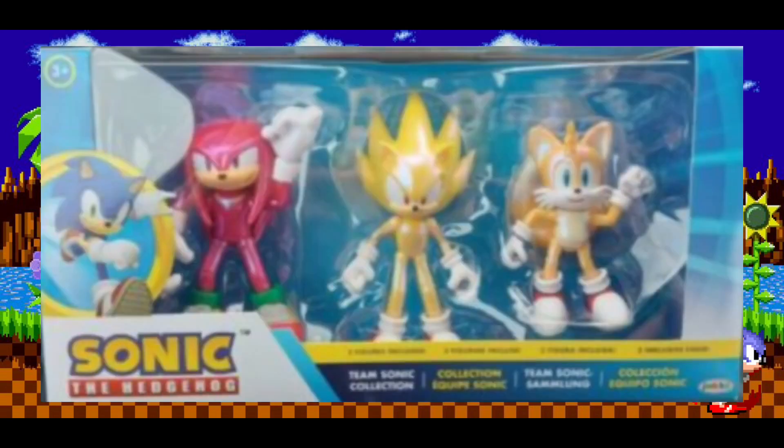Back on the topic of the Team Sonic pack, it includes Super Sonic, Tails, and Knuckles, and they all have a shiny paint finish. Like the 30th Anniversary pack and the Movie 3 pack, these will probably go around $27 to $30.